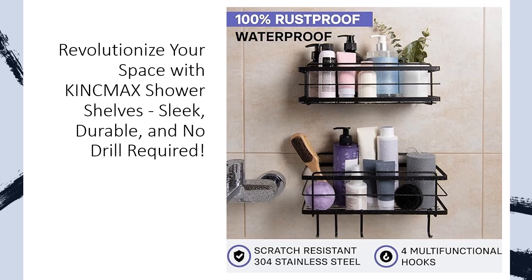They are versatile, ready to adorn any room in your home. From the kitchen to the bathroom, Kincmax is your partner in smart and personalized home organization.